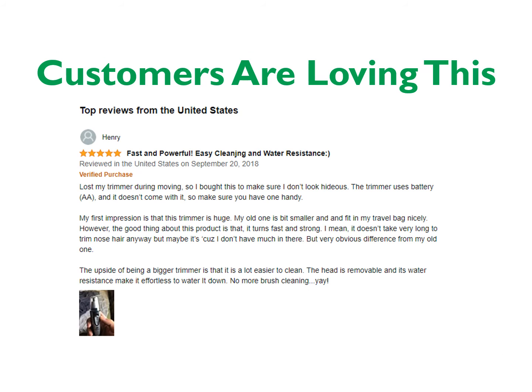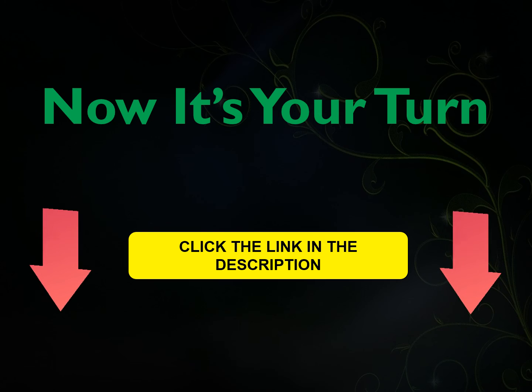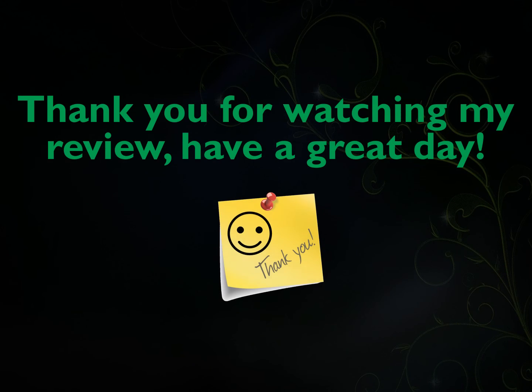Customers are loving this, with lots and lots of 5-star ratings and reviews. Now it is your turn — click on the link in the description now. Thank you for watching my review. Have a great day. Subscribe to get an alert on the latest video. Cheers, bye for now.